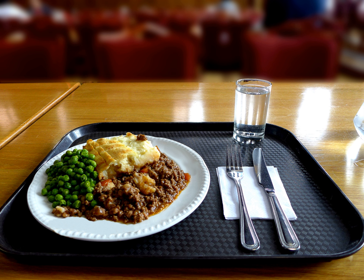Etymology: The term cottage pie was in use by 1791, when the potato was being introduced as an edible crop affordable for the poor.